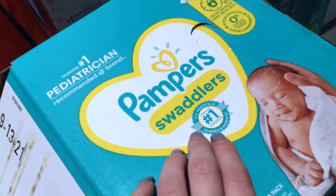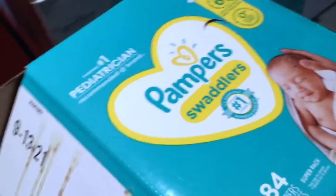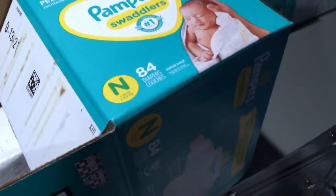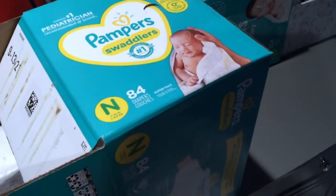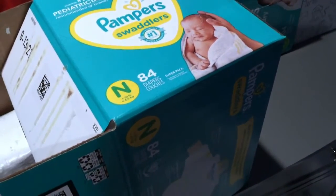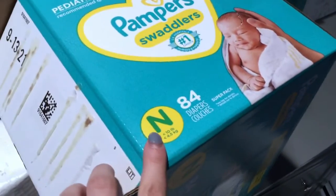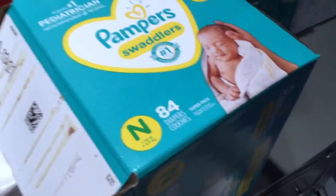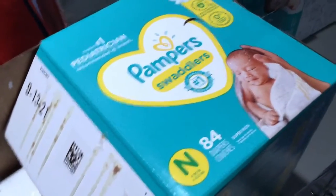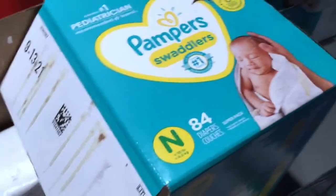These are the number one choice of U.S. hospitals, nurses, and parents. Pampers Swaddlers were actually what they used on my son when he was in the NICU — he was there for three weeks. They're absorbent, have leak guard protection so they last a long time, and are hypoallergenic. Newborn size is good for under 10 pounds; my son is about seven pounds so he's still in newborn.